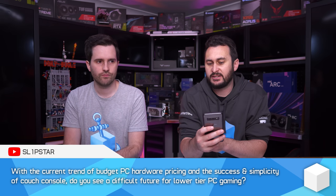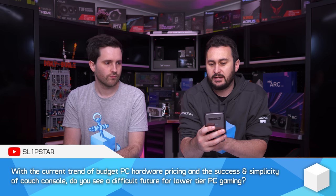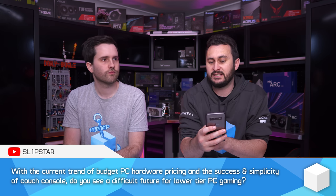With the current trend of budget PC hardware pricing and the success and simplicity of couch console gaming, do you see a difficult future for lower-tier PC gaming? Not really. I think this has always been the case — consoles are always cheaper than PC gaming, at least initially. It's difficult to build a good quality PC for around $500, which is the cost of a PS5.